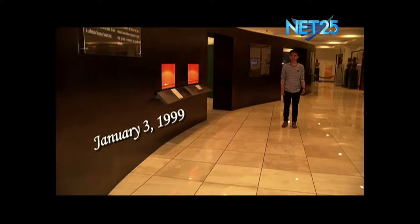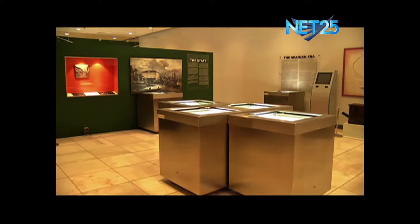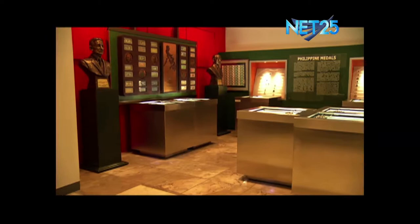This museum was inaugurated on January 3, 1999, as part of the celebration of 50 years of central banking in the Philippines. The museum showcases the bank's collection of currencies and was designed to walk visitors through a number of galleries, each dedicated to a specific historical period of the country. The museum virtually narrates the development of the Philippine economy parallel to the evolution of its currency.